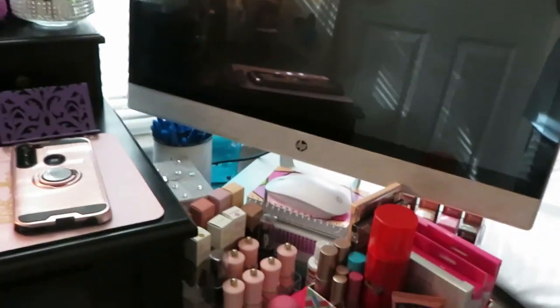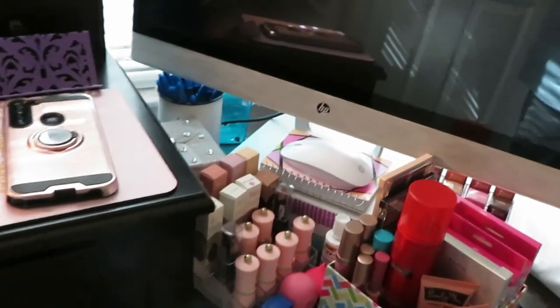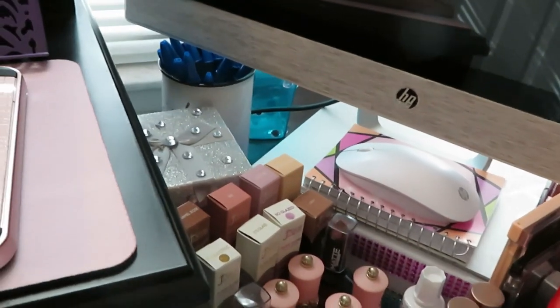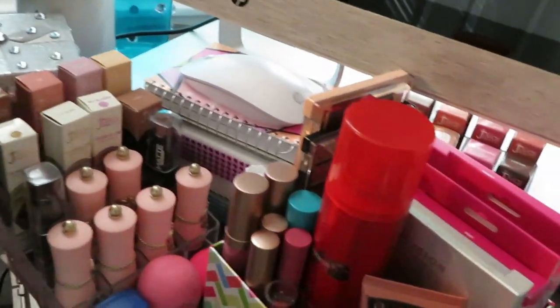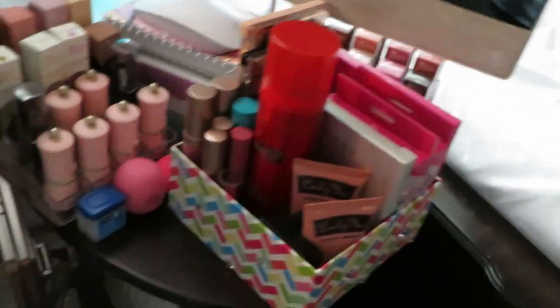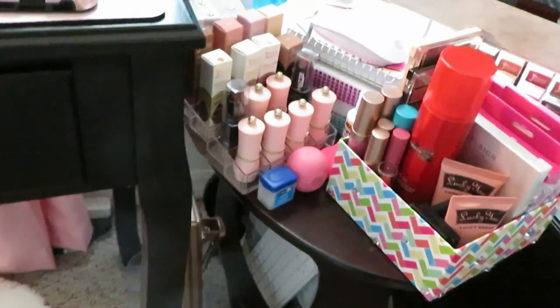And this is my computer station, my personal computer station. Just kind of keep my mouse tucked down there. I'm telling you, I'm running out of room guys. So I've got some more makeup and stuff over here — y'all know me, I love makeup.